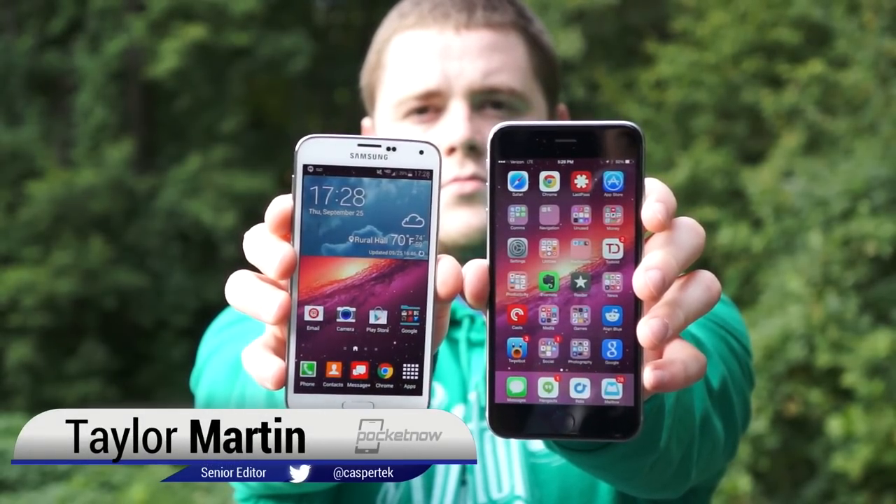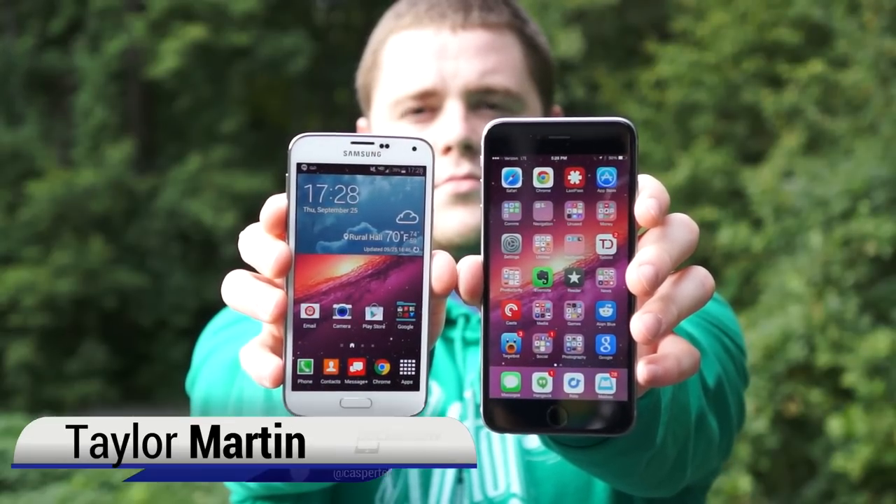I'm Taylor Martin with Pocketnow and this is the iPhone 6 Plus vs the Samsung Galaxy S5.